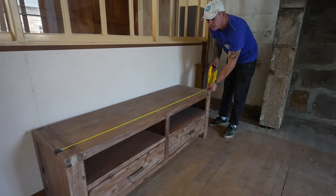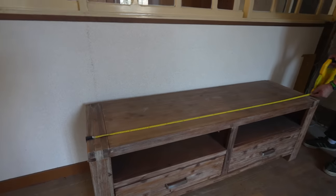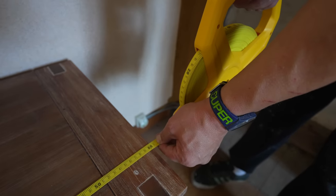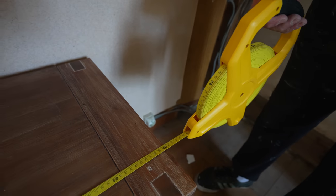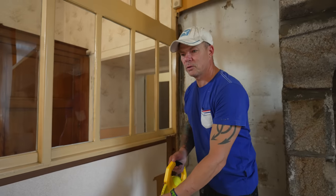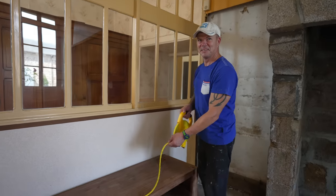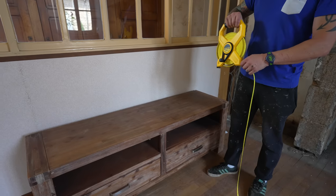I'm measuring this bit of furniture which came with the convent, because mum and dad are looking for something to put a television on. It's 1.6 metres. They wanted 1.30 metres, so it's massive, isn't it? But that's perfect — just what they wanted. So we've got to put that on the back of the transit.